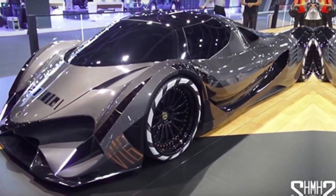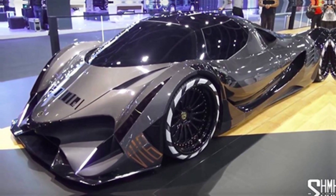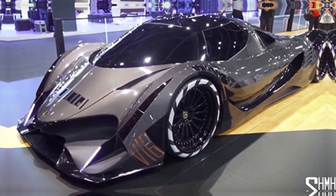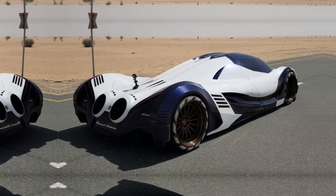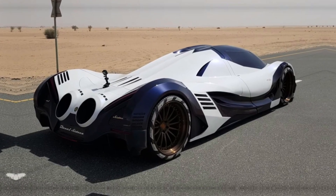And we know the V16 exists, because we've seen it in action before. This first model with the V8 is targeting a top speed of 249 mph — 400 kilometers per hour — so even with half the cylinders, it's not slow by any means.